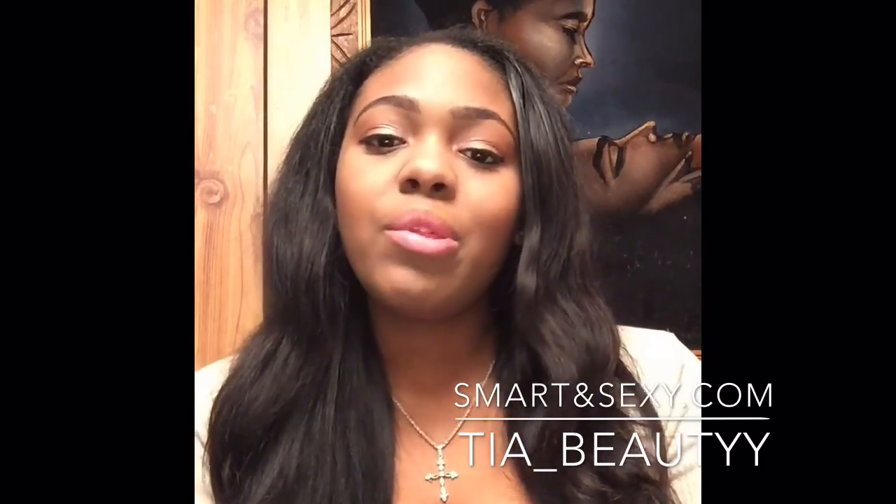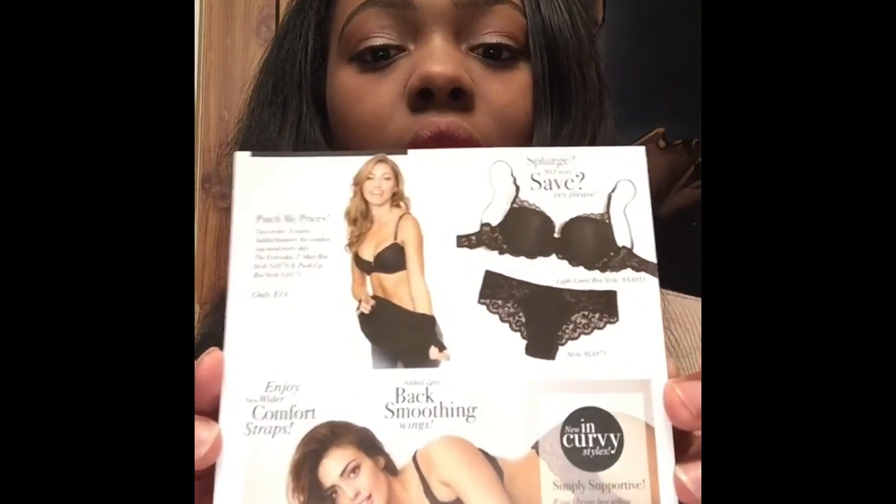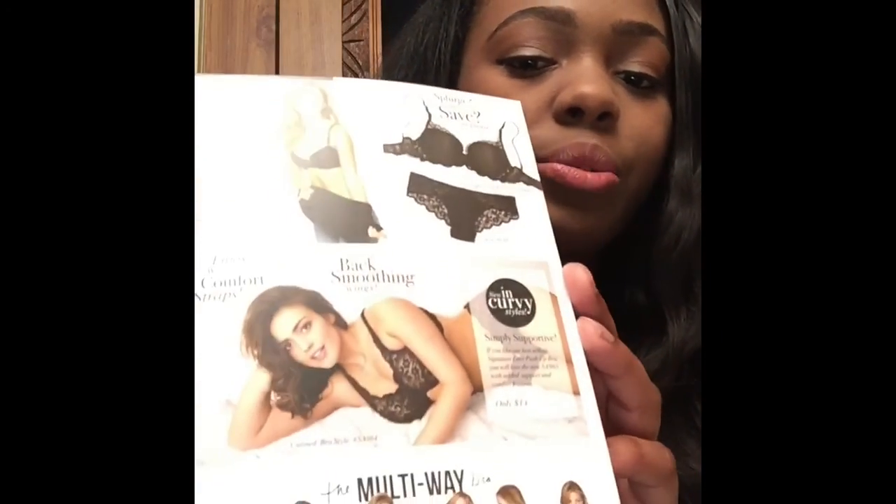Another thing about the bras — they have all different types. They have the push-up, the ones with lace, and I'm actually going to show you all a few right now. It comes in packaging like this — it's a huge bag. When you open it you get this nice card that says smartandsexy.com, and on the back are some of their bras. They sell underwear, lingerie, sports bras — they honestly sell it all when it comes to bras and shapers, all at great prices.